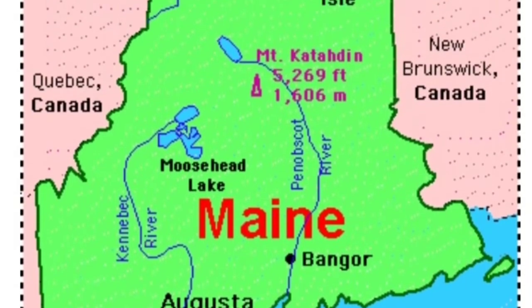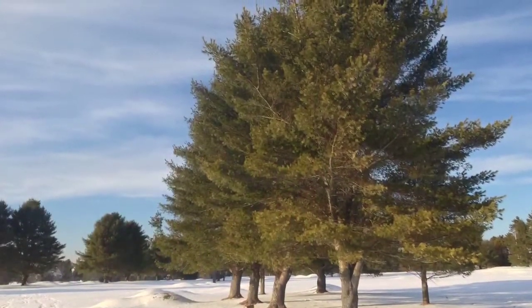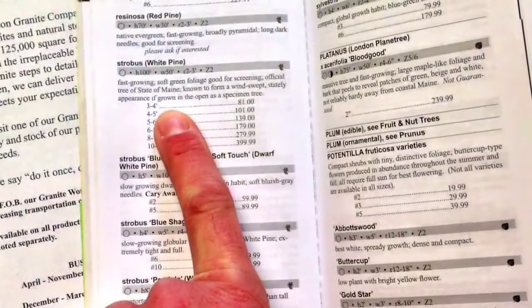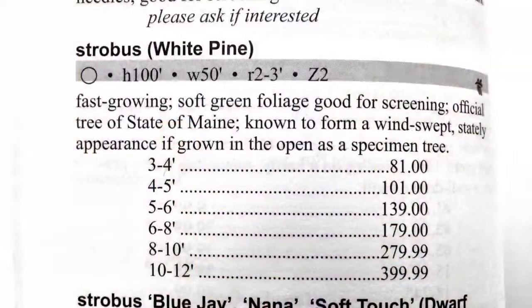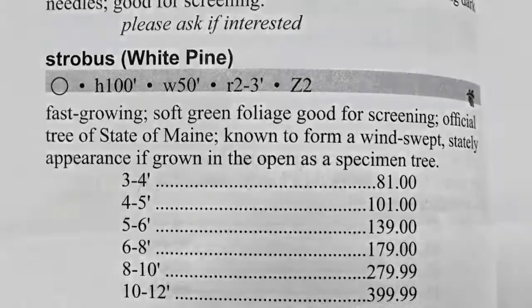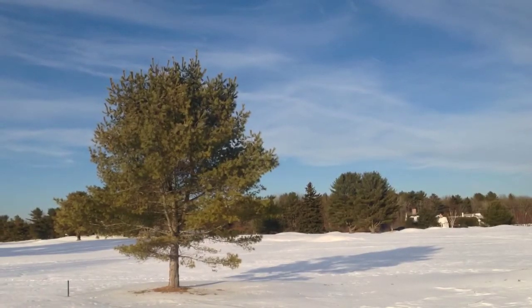The Eastern White Pine is our state tree. Its Latin name is Pinus strobus. The textbook says it has a mature height of 100 feet tall and a width of 50 feet wide. This of course depends on soil type, location, and also care of the tree. It's a very fast growing tree which has soft green foliage, perfect for screening.